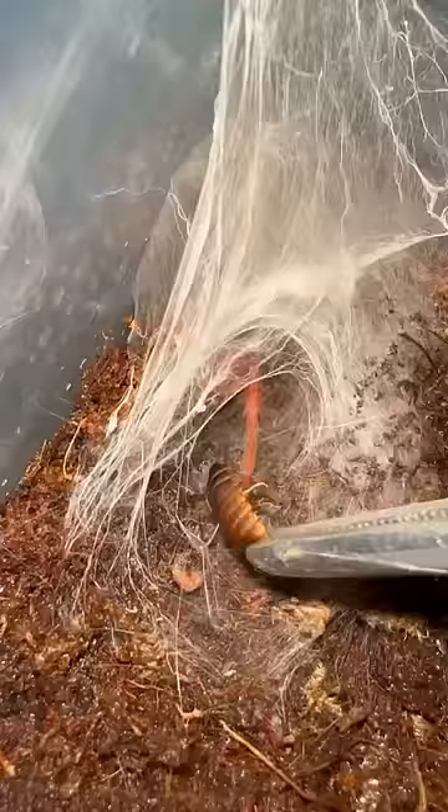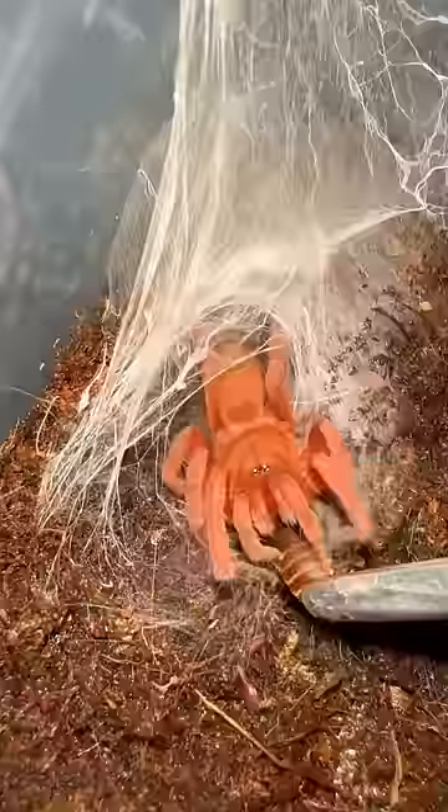Next up, we have my Philippine Tangerine Tarantula, and I just can't wait till this girl gets her bright orange coloration. Here's a little roach for her — wow, you're so cute.